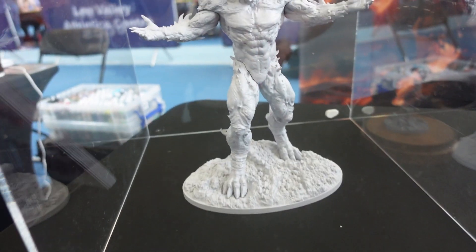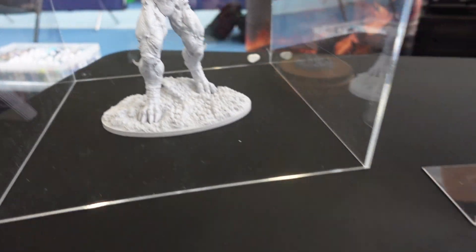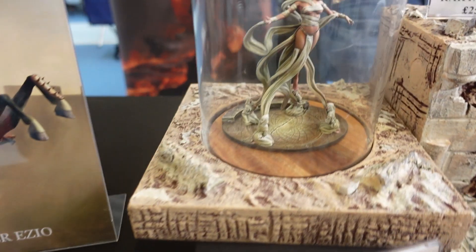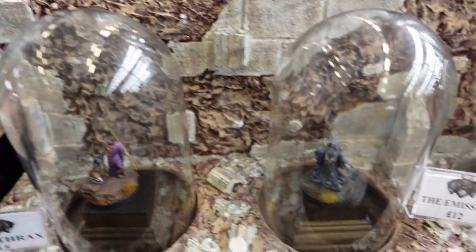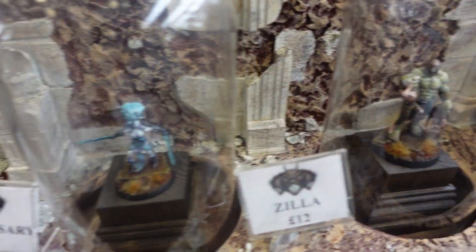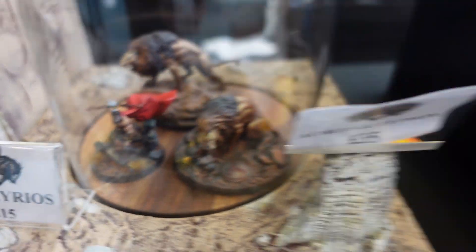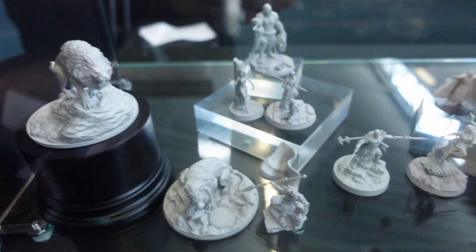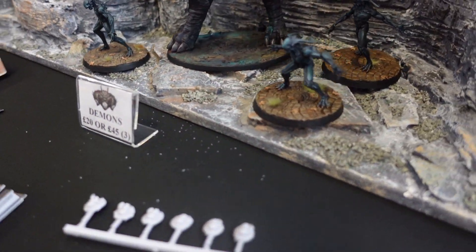Another cool thing was a whole bunch of new start-up type companies. So this guy — the sculptor was there — and he's made these lovely new minis for an RPG setting. But these guys on the end, the demons, are for a 54mm skirmish game that he's working on. Which could be quite interesting — it might be nice to see that larger scale.